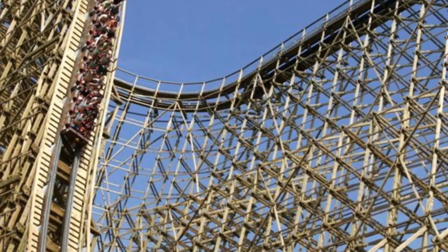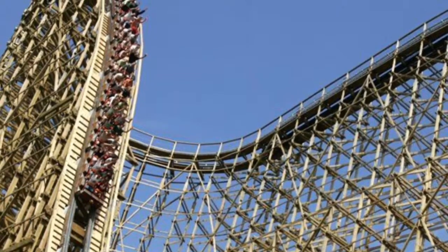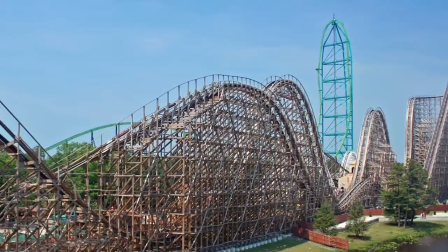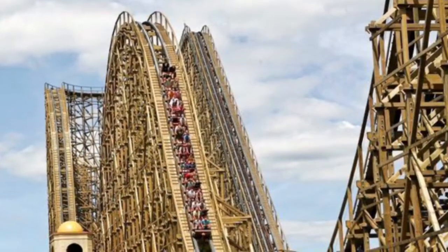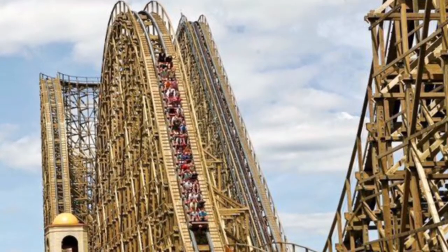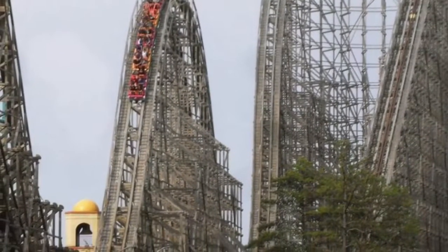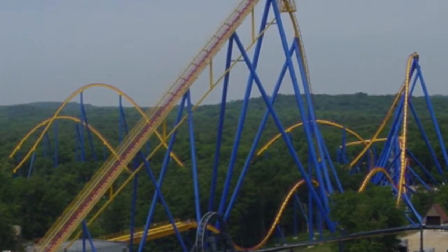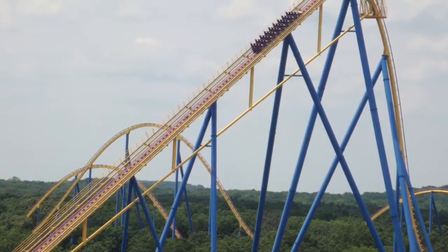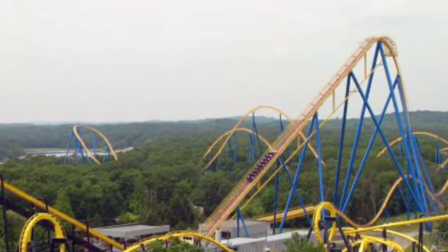We're going to get started with comparing El Toro first. El Toro is an Intamin prefabricated wooden roller coaster, like I said earlier. A cool fact about El Toro is that the track was designed by RMC, which is pretty cool. However, I do want to see an RMC Hybrid still come to the park — probably next to El Toro where Rolling Thunder once stood. That would be amazing and would definitely diversify the park's roller coaster lineup.